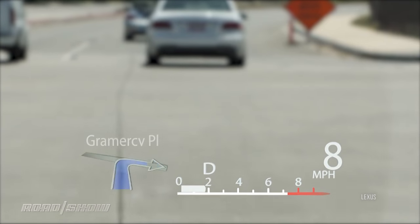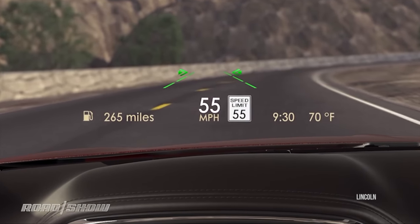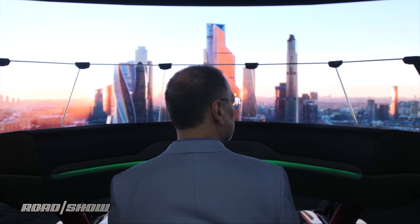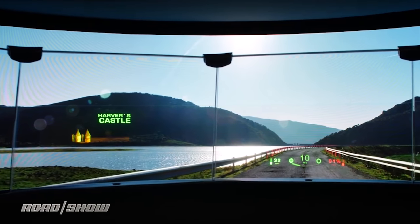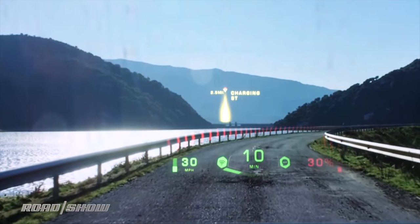Lexus is perhaps the most ambitious of current HUDs. Continental supplies an impressive one to Lincoln, though not yet to the Continental. HUDs will go AR in the near future, though — using technology like I saw at CES 2019 from WayRay, which seeks to make the entire windshield more or less an immersive, augmented view.